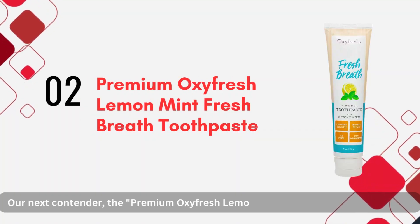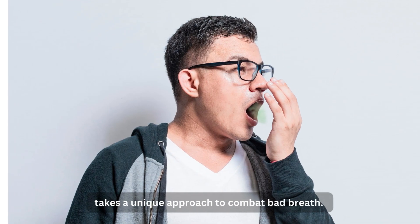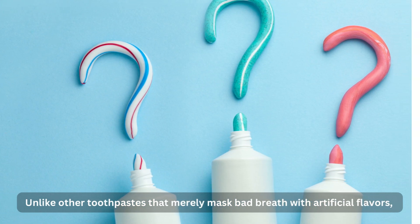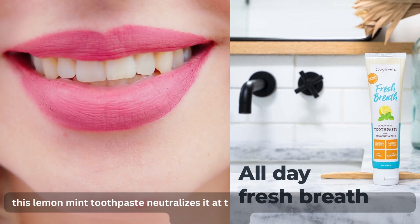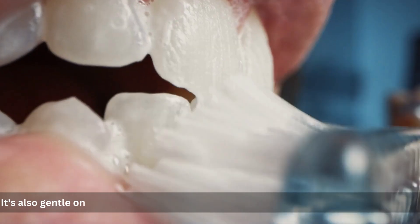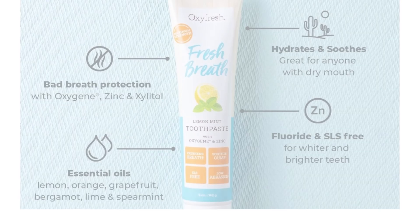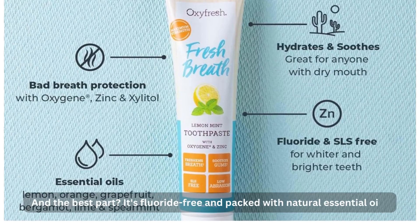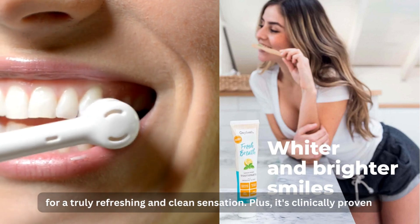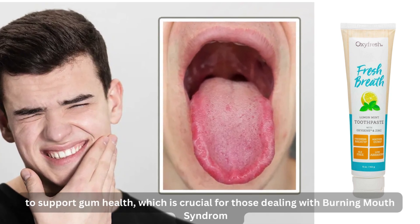Our next contender, the Premium Oxyfresh Lemon Mint Fresh Breath Toothpaste, takes a unique approach to combat bad breath. Unlike other toothpastes that merely mask bad breath with artificial flavors, this lemon mint toothpaste neutralizes it at the source, ensuring you enjoy all-day fresh breath. It's also gentle on your teeth, helping to remove tartar without damaging your enamel. It's fluoride-free and packed with natural essential oils for a truly refreshing and clean sensation. Plus, it's clinically proven to support gum health, which is crucial for those dealing with burning mouth syndrome.